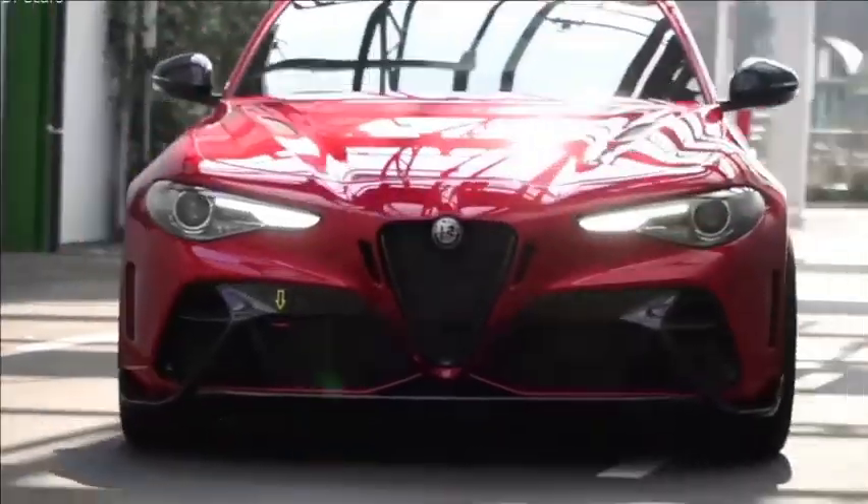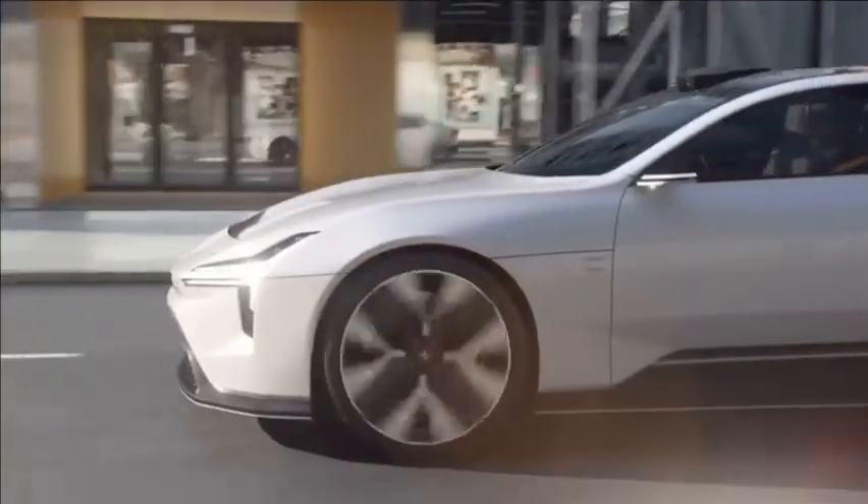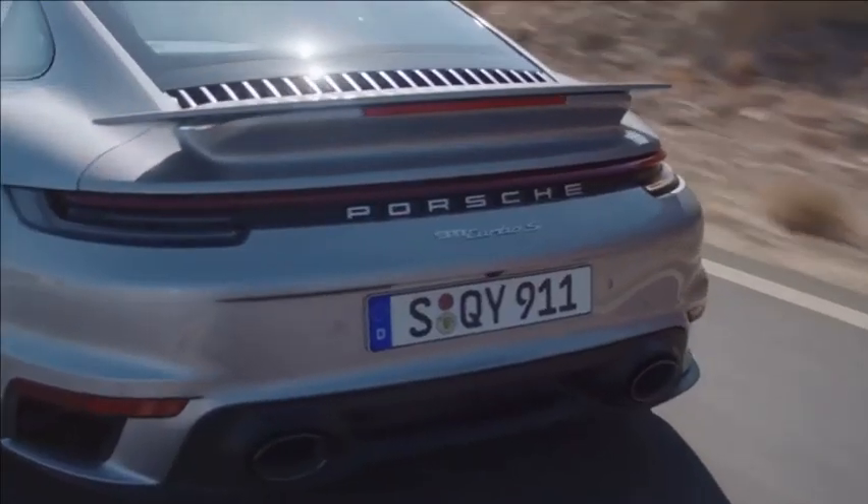There are a whole heap of exciting new cars coming in the next few years, and in this video I'm going to give you a complete A to Z guide of the brands which have just announced some new models. So here they are.